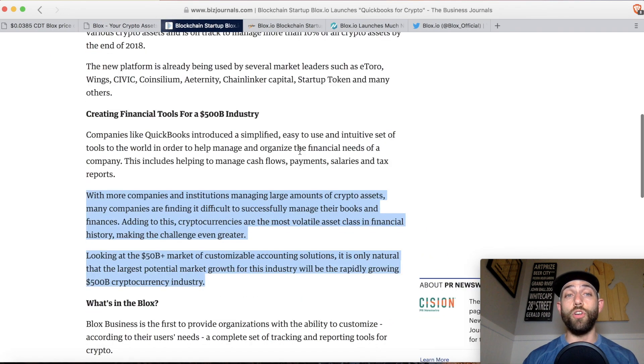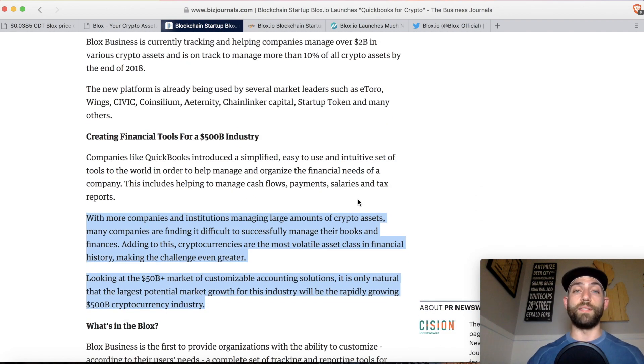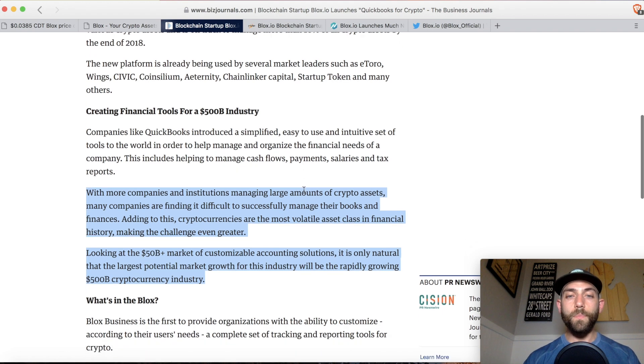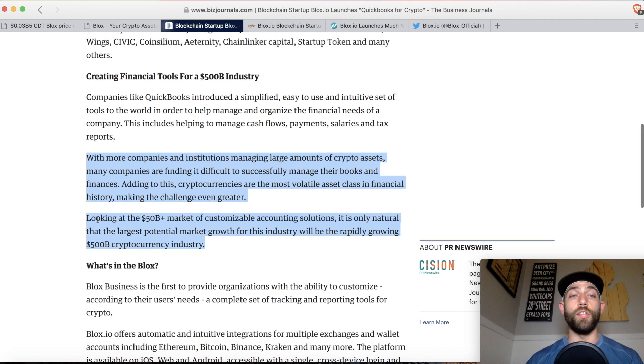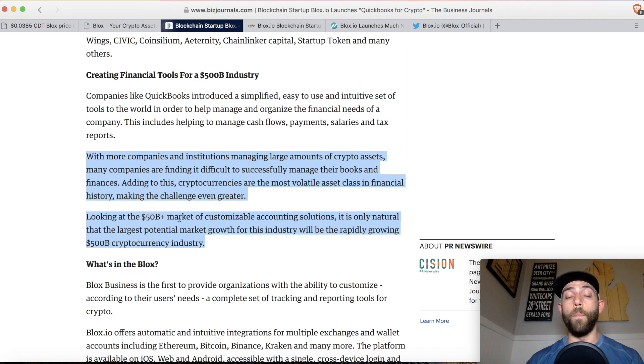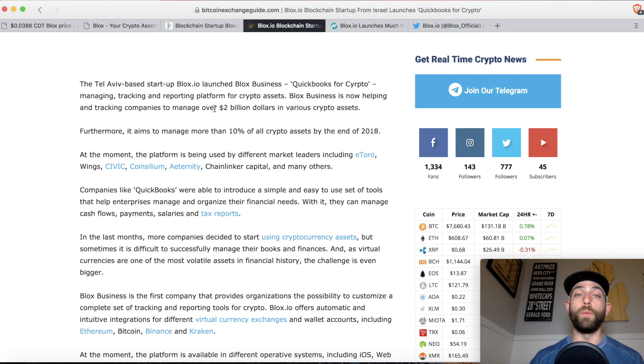In terms of the problem that they are trying to solve, as I mentioned, they are being referred to as the QuickBooks of crypto and they are working specifically with companies that are holding crypto assets. With more companies and institutions managing large amounts of crypto assets, many companies are finding it difficult to successfully manage their books and finances. Cryptocurrencies are the most volatile asset class in financial history, making the challenge greater than ever. Looking at a $50 billion market of customizable accounting solutions, the largest potential market growth will be in the rapidly growing cryptocurrency industry. They are currently managing and tracking over $2 billion in crypto assets.